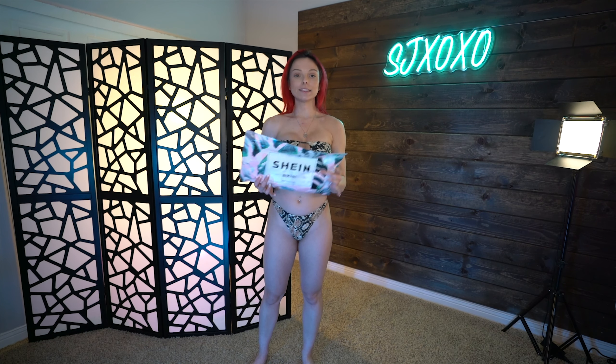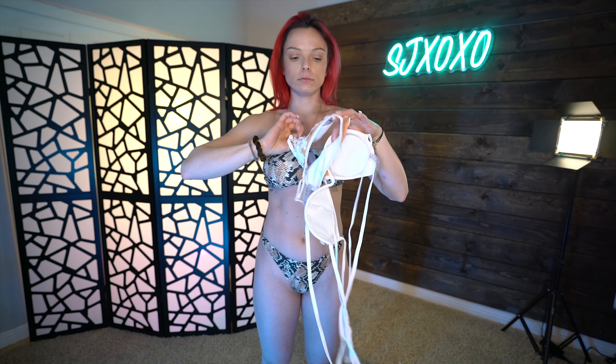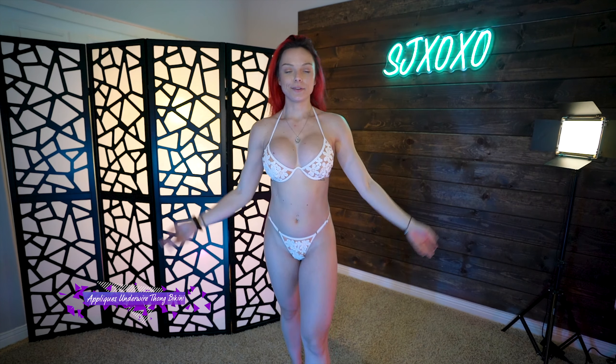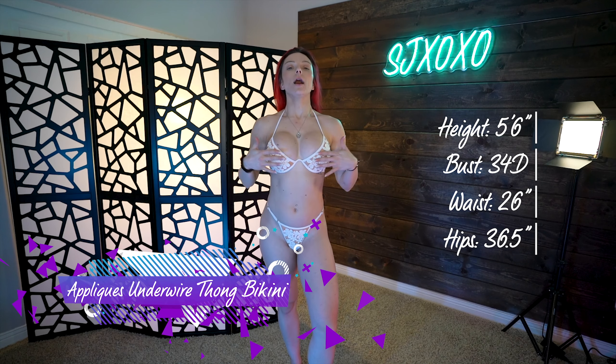That was outfit number four. Moving on to outfit number five: the aplikis underwire thong bikini. This one's actually super cute — I'm really excited for this one. It has that almost nude effect to it, so it looks like you're just wearing these little designs. It has an underwire here at the bottom, but it's kind of loose and adjustable, so it's not super tight. Let's see what it looks like on.